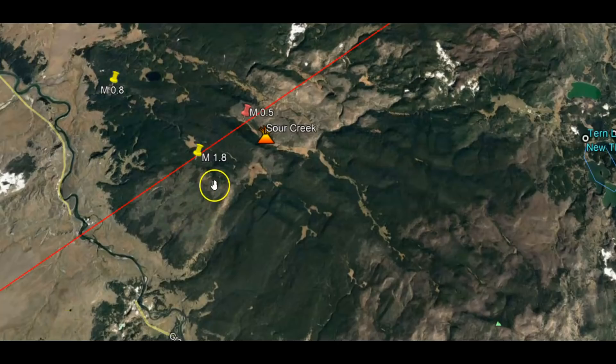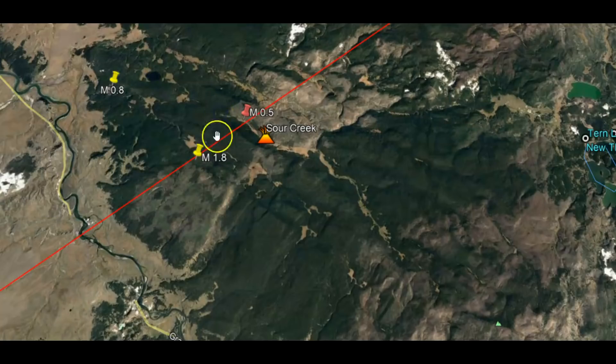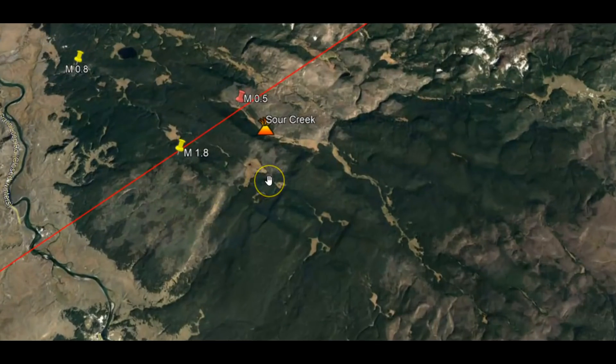So I thought it was interesting — a microquake, a 0.5 at the Mallard Lake resurgent dome. Because there's so much uplift between the two resurgent domes, we got a 0.8 on the 18th of this month. We got a 1.8 in March on the 30th. It just shows you that the ground is rising — that's why they're having earthquakes. The magma is on the move.